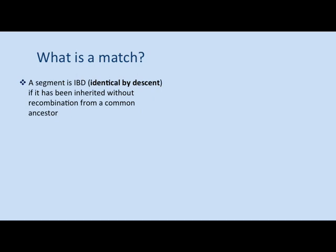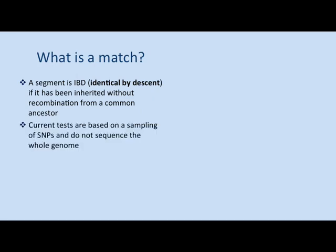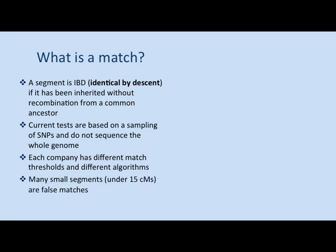A match is a segment of DNA that is what is called identical by descent — meaning it's been inherited without recombination from a common ancestor. We're not testing and sequencing the whole genome; we're only doing a sampling of markers across the genome. Each company has their own algorithms and different match thresholds, so you will sometimes find you get a match at one company that doesn't show at another. The count of centimorgans — the unit we use to measure DNA — might be different from one company to another.